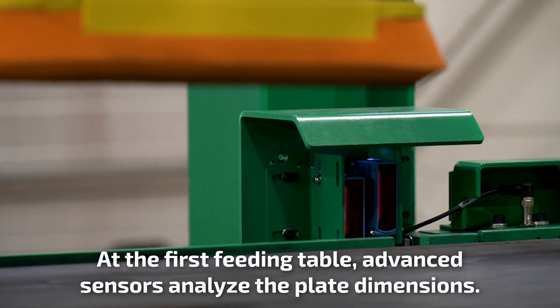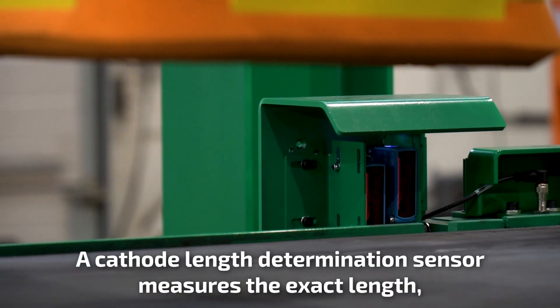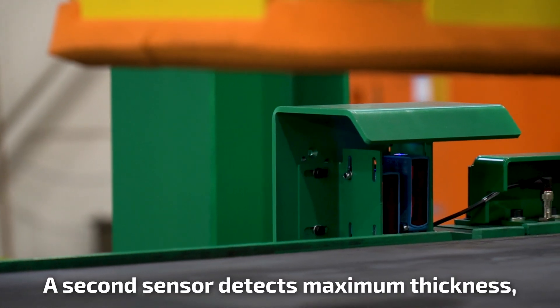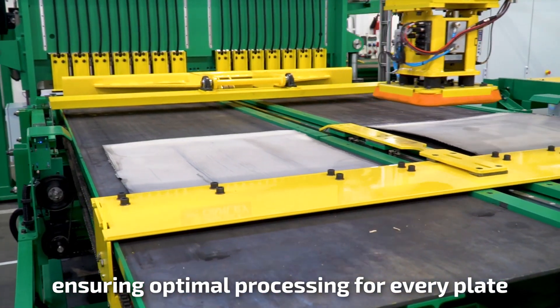At the first feeding table, advanced sensors analyze the plate dimensions. A cathode length determination sensor measures the exact length and the cut positions are automatically calculated. A second sensor detects maximum thickness, ensuring optimal processing for every plate.